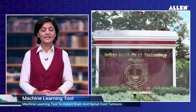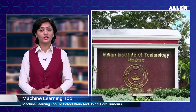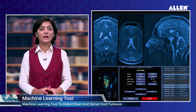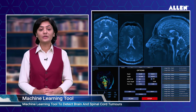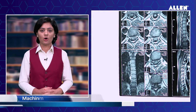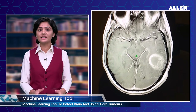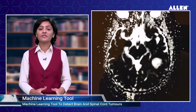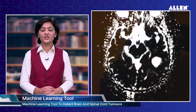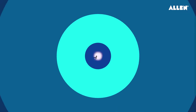Researchers at the Indian Institute of Technology, IIT Madras, have developed a machine learning based computational tool called Glioblastoma Multiforme Drivers, or GBM Driver, to improve the detection of cancer-causing tumors in the brain and spinal cord. The tool, which is freely accessible, was primarily developed to identify driver mutations and passenger mutations in glioblastoma, a rapidly proliferating tumor.